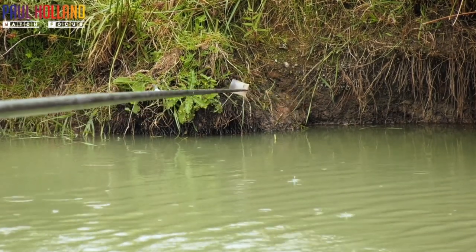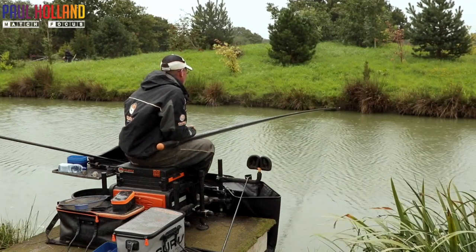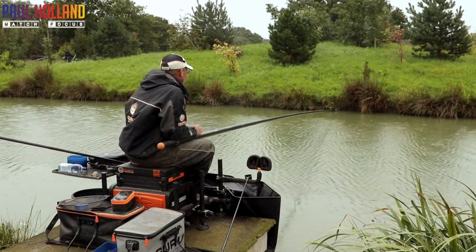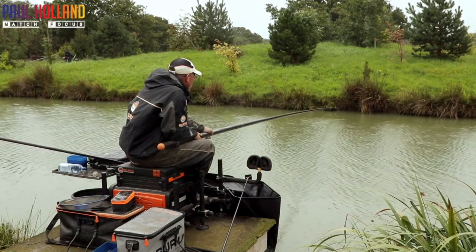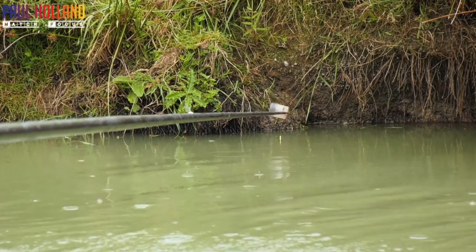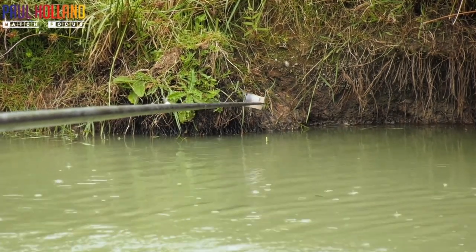Already that wind's starting to turn — forecast to go across me. So if it gets too bad, this across line might get sacked off. But see if we can get a quick start on it — there's some carp in this area so hopefully we might get a couple of early carp to boost us on and get us on our way.